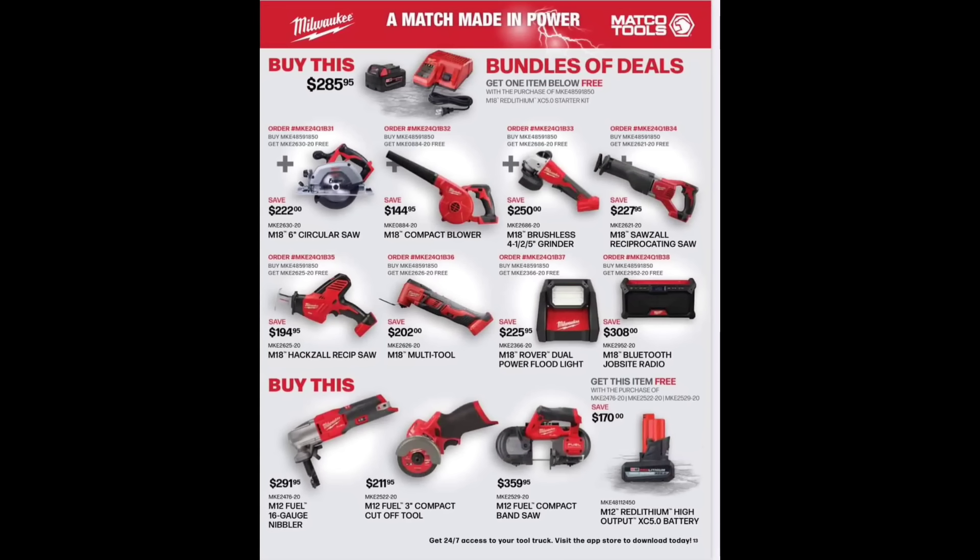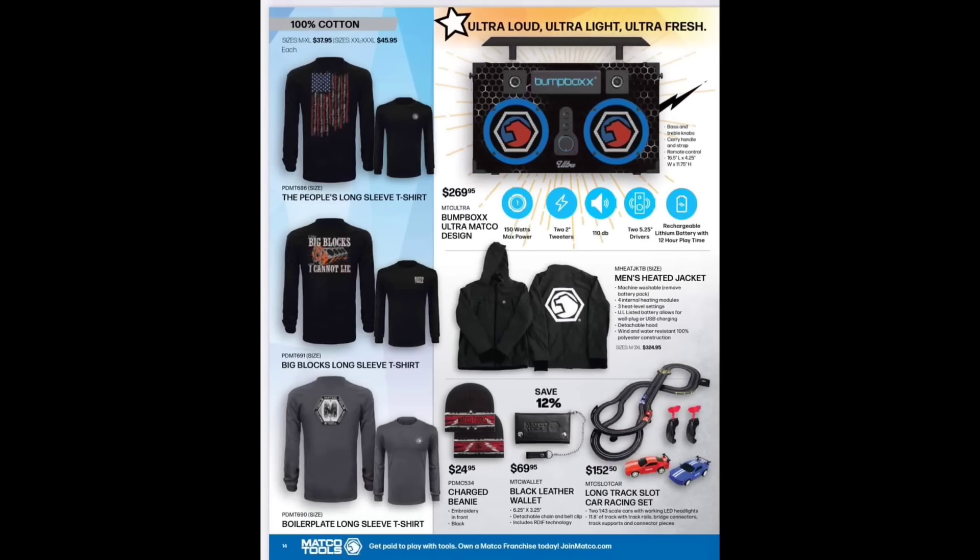The bump box is $269.95 — those seem like they came down or maybe it's a smaller one. Ultra loud, ultra light, ultra fresh. We've got some T-shirts and the old race track long slot car track — that's a handy unit to have. Slot cars never go out of style — ever since I was a little kid and they're still around.